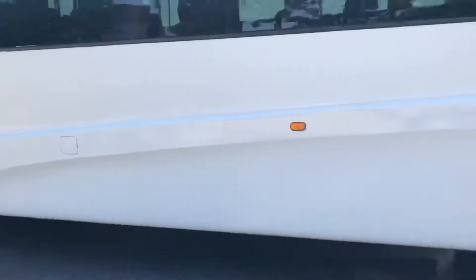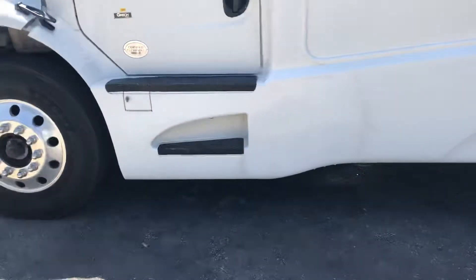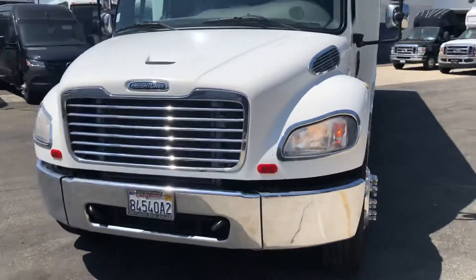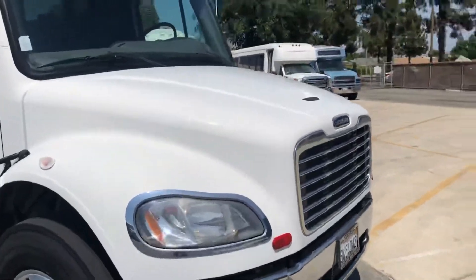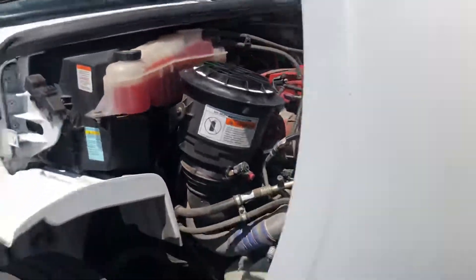Tour style frameless windows with side mount turn signals. Steps for the driver to get in. It's got the Cummins diesel engine in it and an Allison transmission.